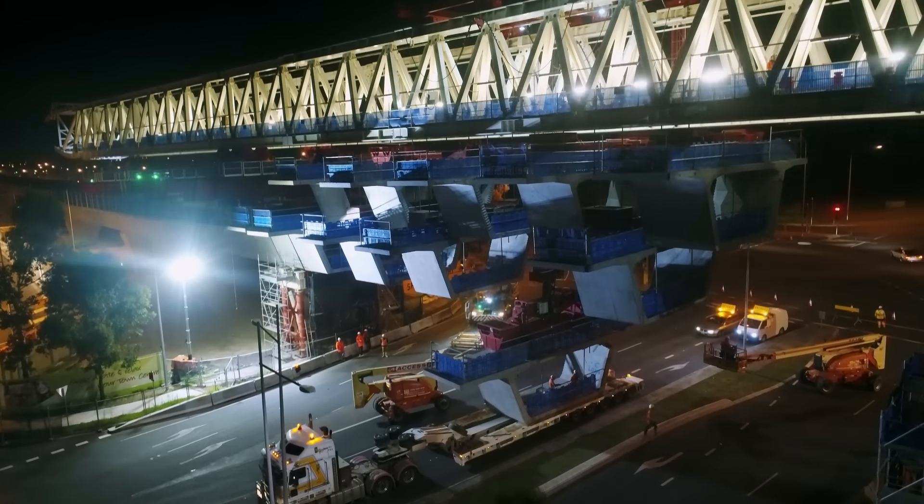French designer of the trains, Xavier Allard, also inspects his creation for the very first time. Safe to say, he's happy with the result. It's a very, very smooth and very elegant shape, without any aggressivity. It's really strong, very pure, very simple, but very, very strong.